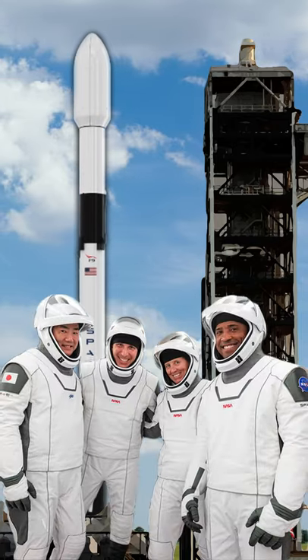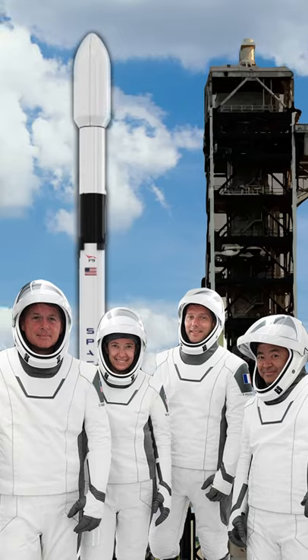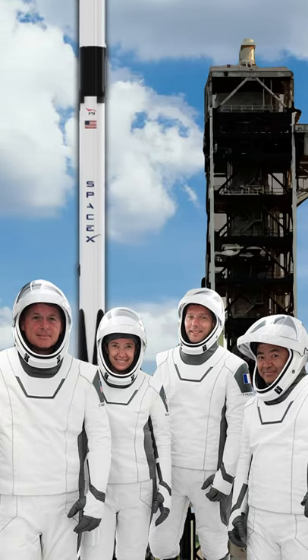The SpaceX suit has previously been tested twice in space and proven to be effective before being worn by humans.